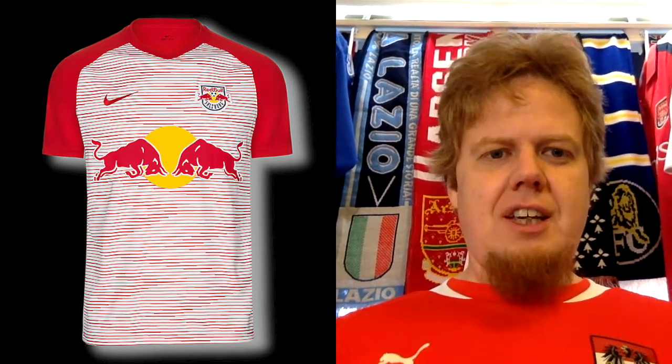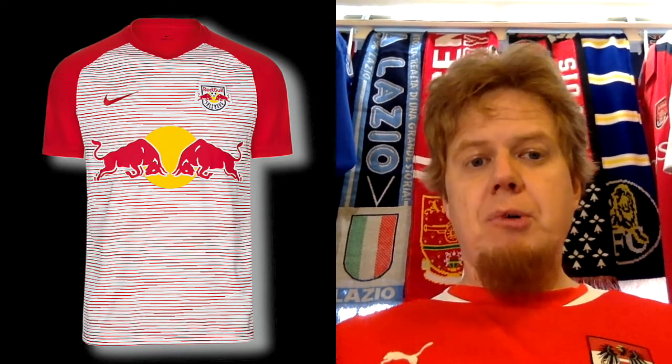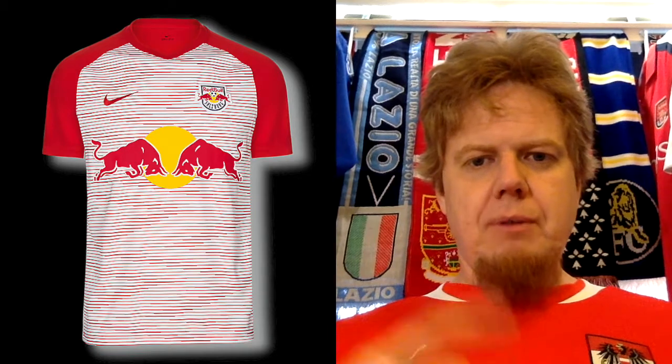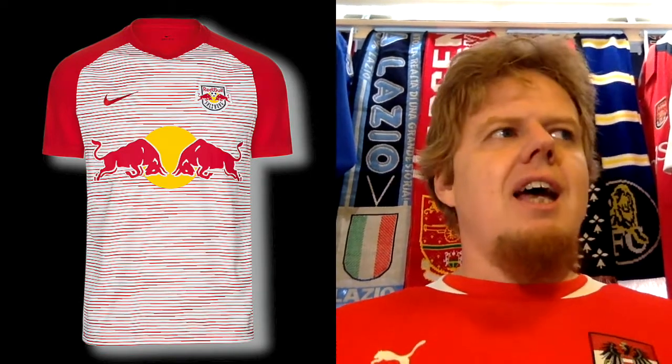The home jersey — we have seen a similar design for Montpellier already, and I think also for Augsburg — is the red shoulders and then the white base with a zigzaggy pattern on the front. I don't know where that's coming from. This is of course a jersey worn in the league. The sponsor on the Europa League jersey, if they wear it, is much, much smaller — potentially even just saying Red Bull. Also, I think the crest cannot be used in European play. I find that a little bit ridiculous, the UEFA rules on that.